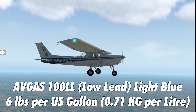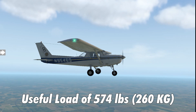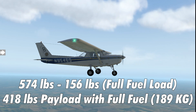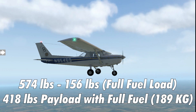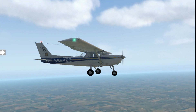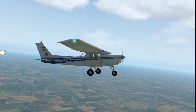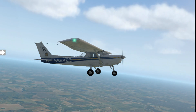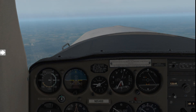This aircraft uses 100 low-lead avgas, which is six pounds per gallon. You have a useful load of about 574 pounds. Minus 156 pounds for full fuel, that leaves you about 418 pounds for two people. I weigh about 200 pounds, so I can't really take anyone weighing more than about 218 pounds with full fuel. If someone weighs more, I have to start offloading fuel to stay within the maximum takeoff weight.